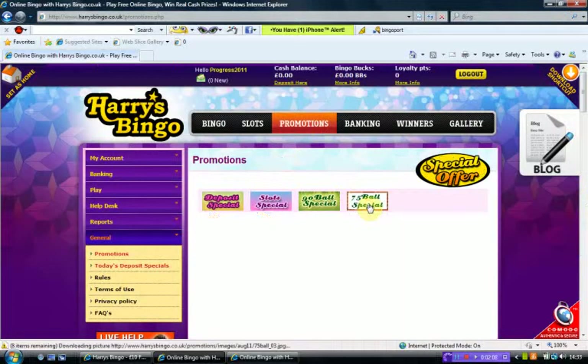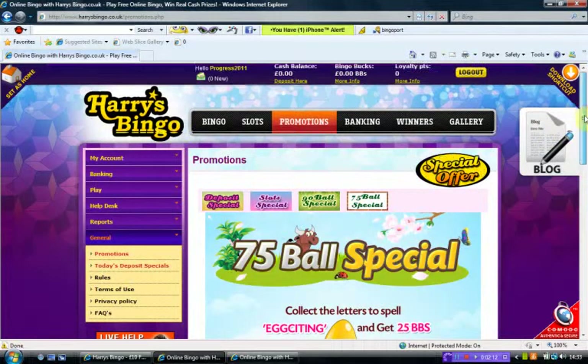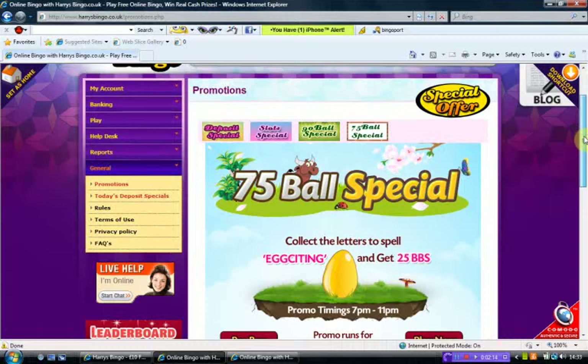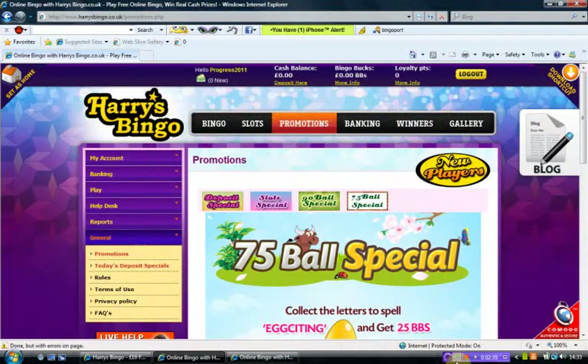If we look at the 75-ball special — collect the letters to spell EXCITING and get 25 BBs. Thank you very much for looking at Harry's Bingo.